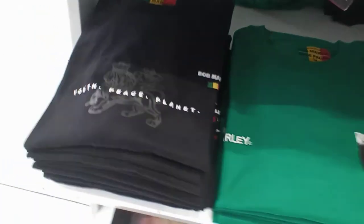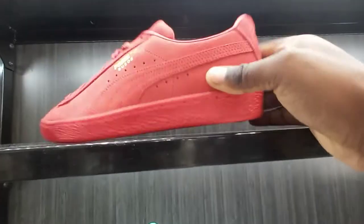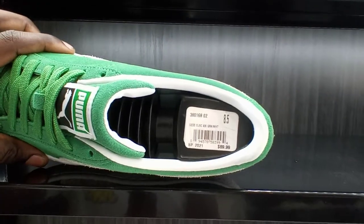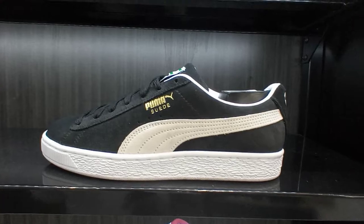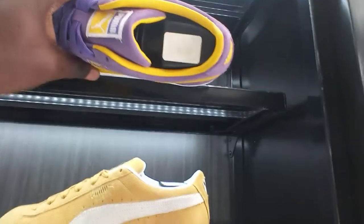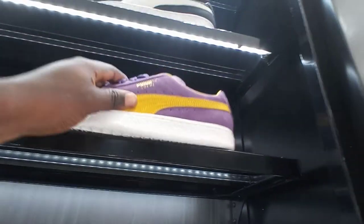Another Bob Marley shirt. The Puma Suede is going on right here for 70 bucks — you got the white and green for 70, black and white, yellow and white colorway. A lot of people have been looking for the Laker colorway, going on for 70 right here.